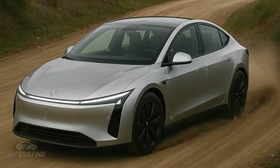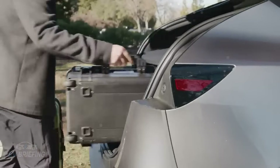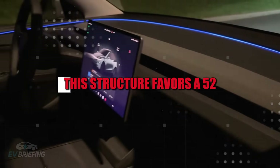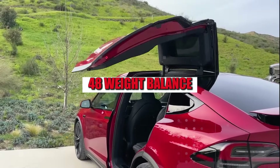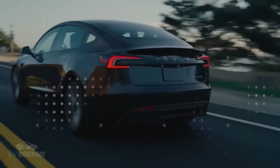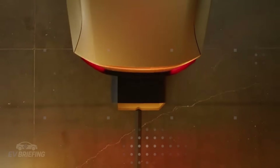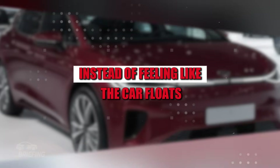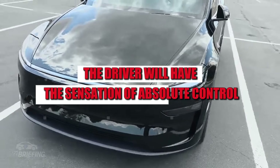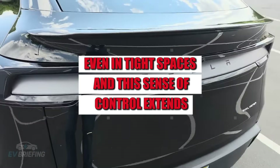The 100-inch wheelbase, 13 inches shorter than the Model 3, doesn't compromise handling — quite the opposite. According to simulations based on NHTSA standards, this structure favors a 52-48 weight balance, optimizing lateral stability by up to 15%. This translates to safer cornering, more responsive steering, and less driver effort in urban settings. Instead of feeling like the car floats in tight maneuvers, the driver will have the sensation of absolute control even in tight spaces.